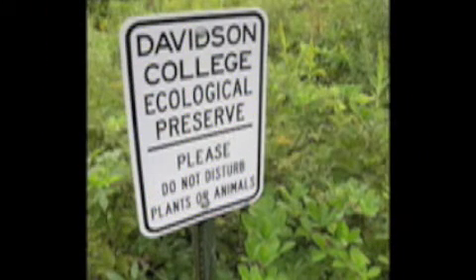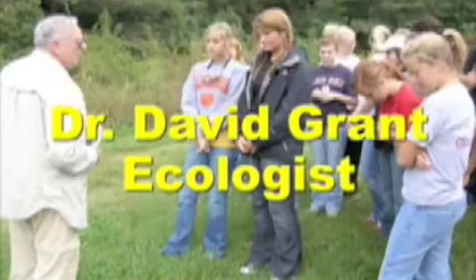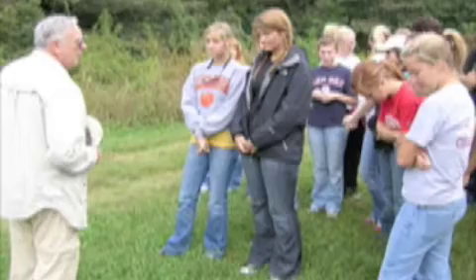After a second presentation by Dr. Mark Stanback on bluebird behaviors, the class loaded the bus and headed out to the preserve. Dr. David Grant, professor emeritus at Davidson College, joined us in the field to instruct students on field sampling techniques useful when conducting ecological research.